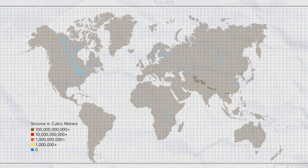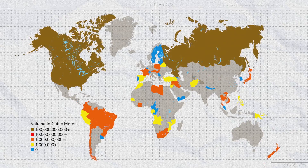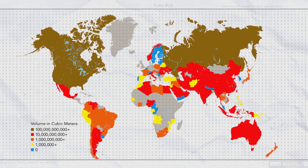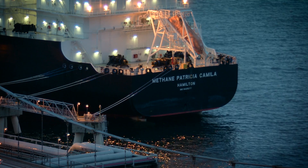Natural gas is abundant, at least in some parts of the world. But how do we get it from regions that have it to regions that don't? So we cool natural gas until it condenses into a compact liquid.